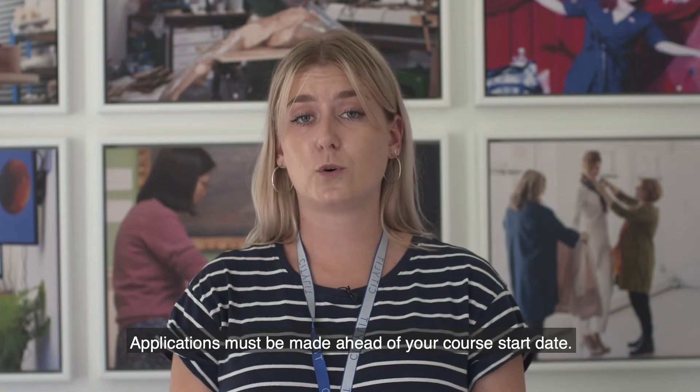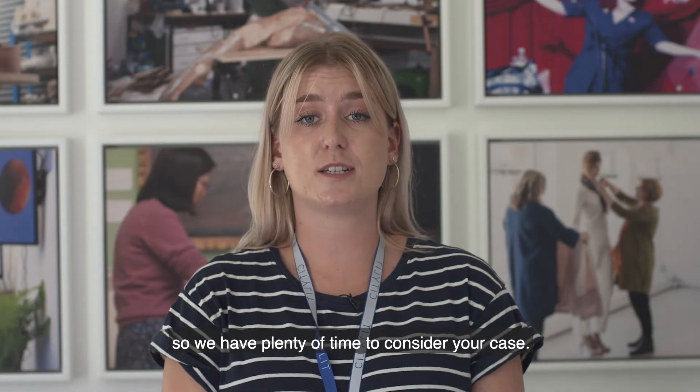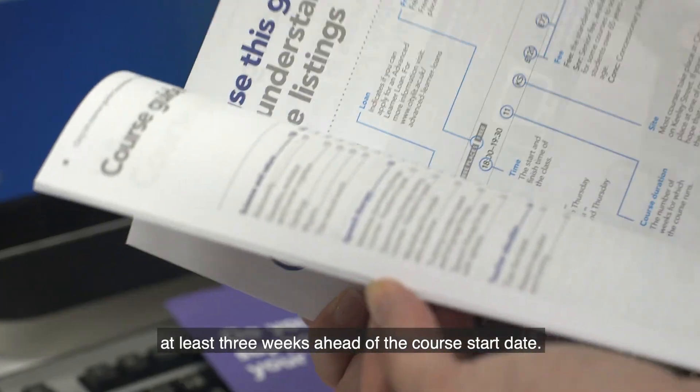Applications must be made ahead of your course start date. Make sure you hand in your application as early as possible so we have plenty of time to consider your case. Ideally, you should hand your application in at least three weeks ahead of the course start date.